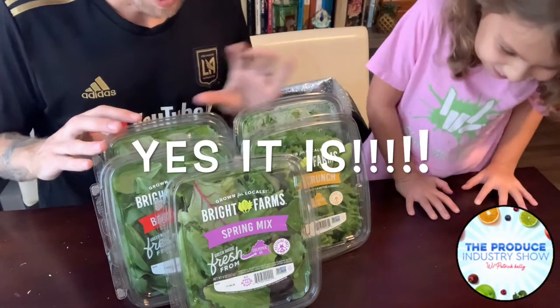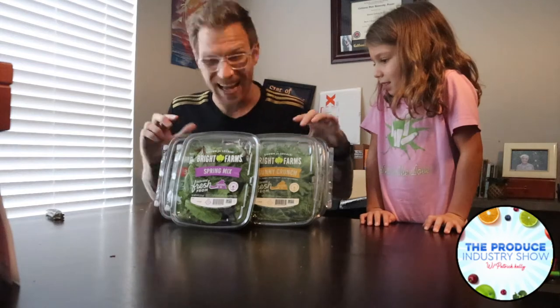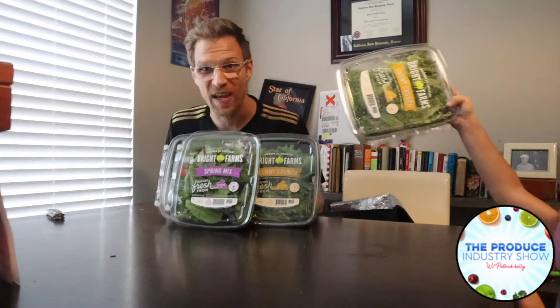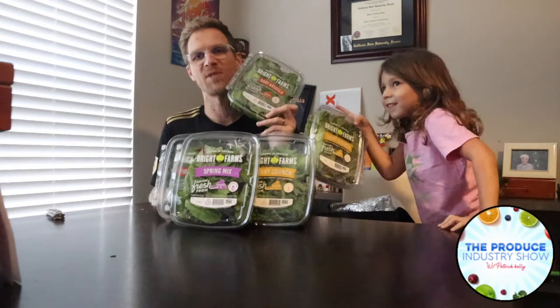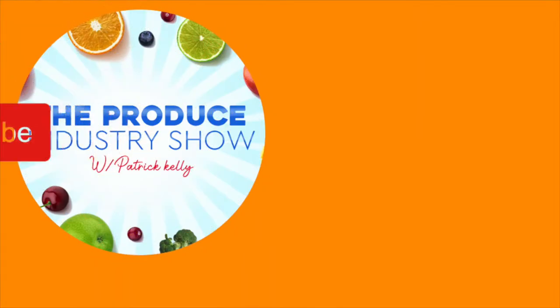So to recap: spring mix, Sunny Crunch, spinach, and arugula. Oh, I always drop something on the Produce Industry Show, everybody! Stay tuned — tell us what your favorite lettuce is and what you like to put on your salad. We're gonna have some salad and a lettuce taste test next. Stay tuned, bye bye!